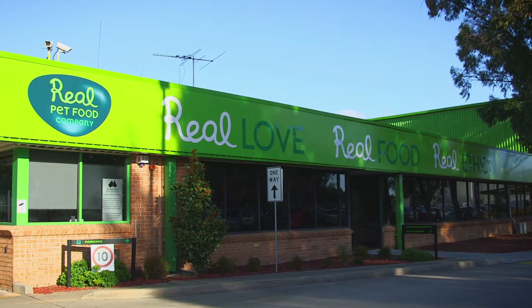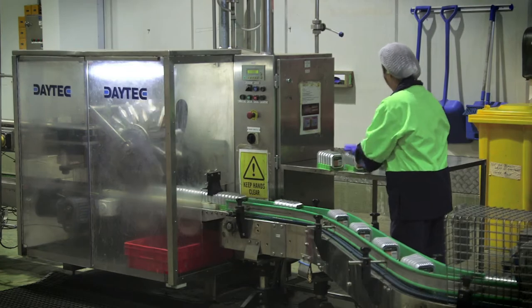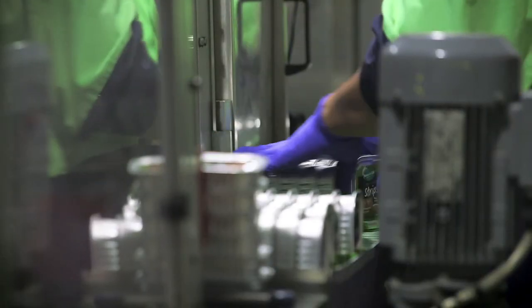Real Pet Food Company is an Australian pet food manufacturer. We produce all types of pet food — chilled, fresh, wet and dry — and we employ over 800 employees in Australia, 750 of which are at our factories.